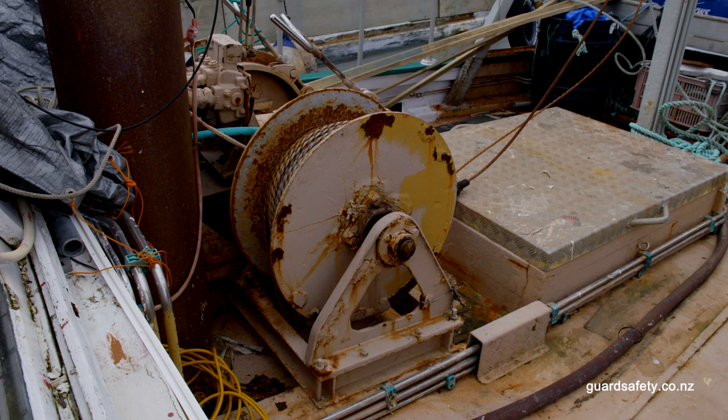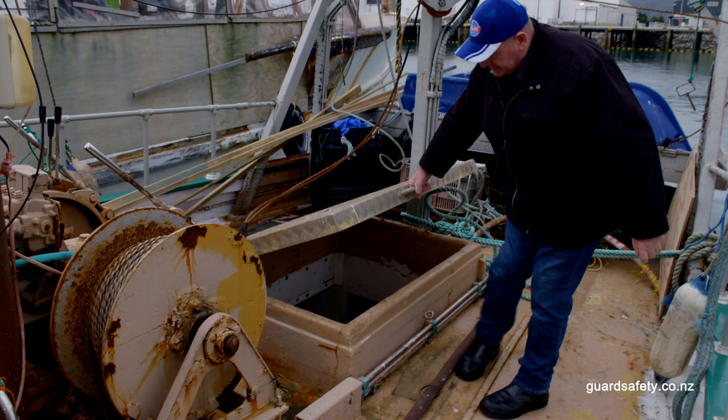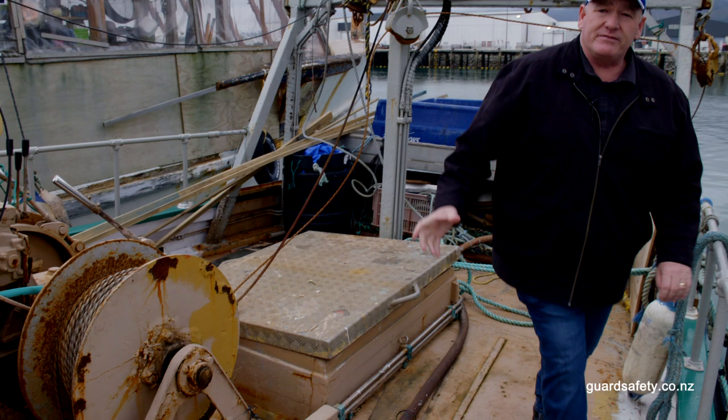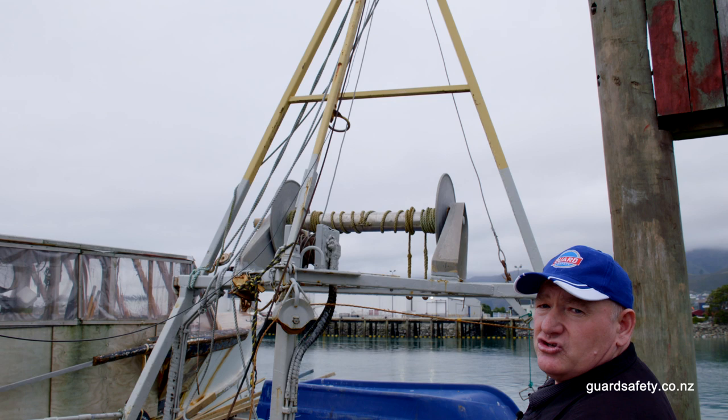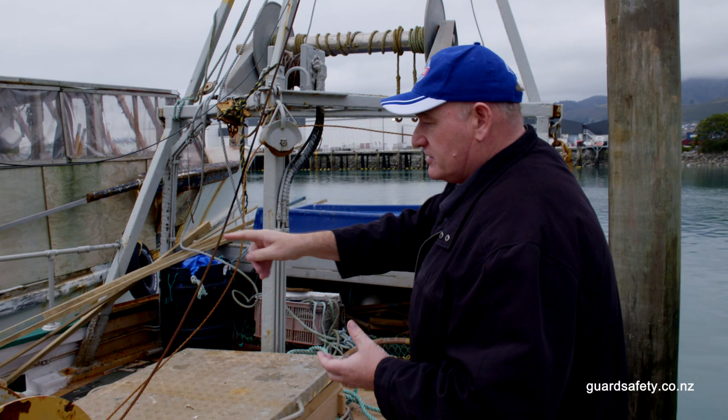Under here is the fish hold — that's where the product goes and where the ice goes to keep everything well chilled, ready to hit the fresh markets when you come in to unload. The gantry — most vessels have some sort of an A-frame or gantry — is used to work the fishing gear. The wires go from the winches through the blocks and out attached to the fishing gear.